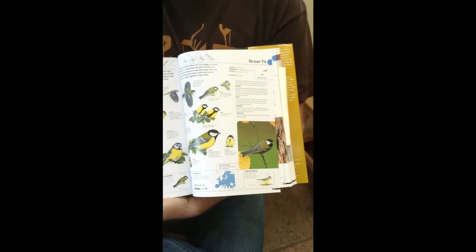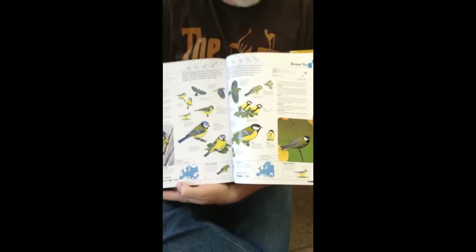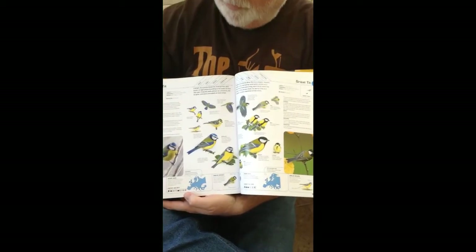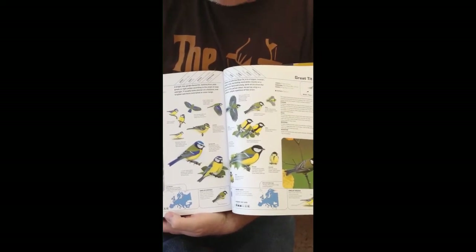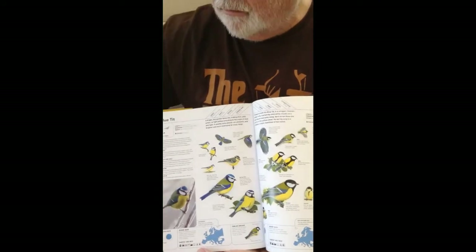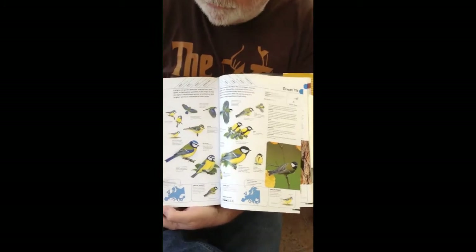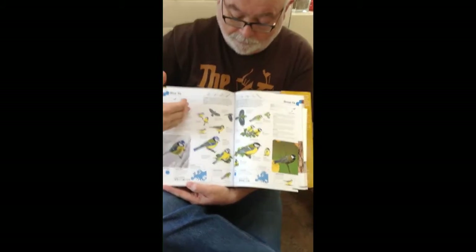The bird we can hear outside now — that piping — is called a teacher-teacher call in some bird books. The blue tit has various calls, including a cheering, almost scolding-type call. All of these birds are nesting, so you need to catch them before they actually sit on the nest. If you've got a nest box up, you'll probably get blue tits and great tits going in — we've had great tits coming into our box here.